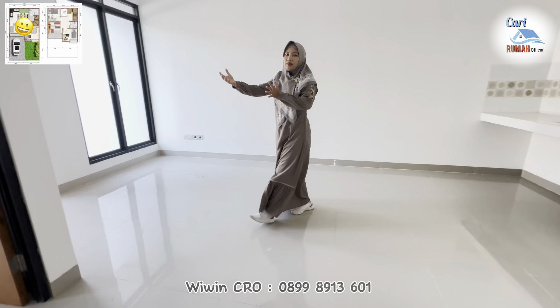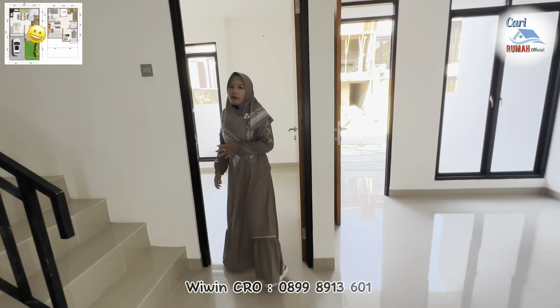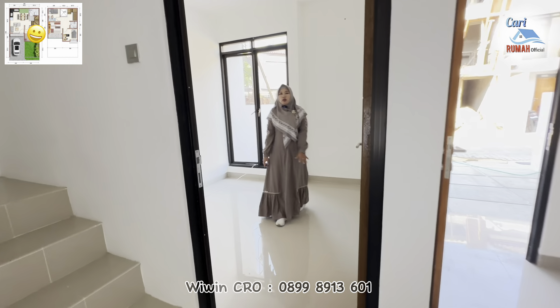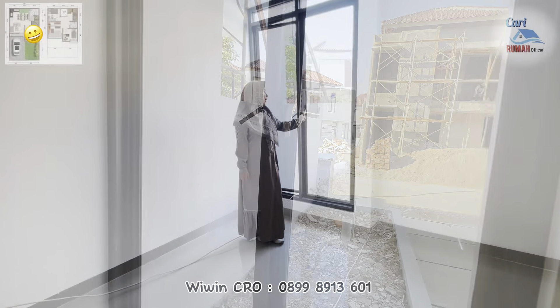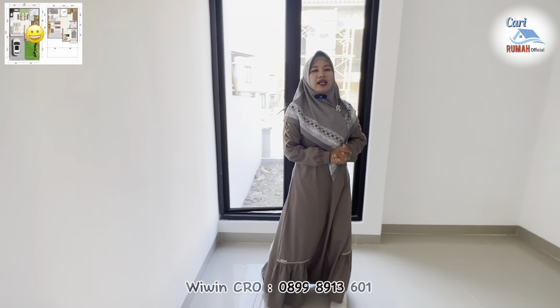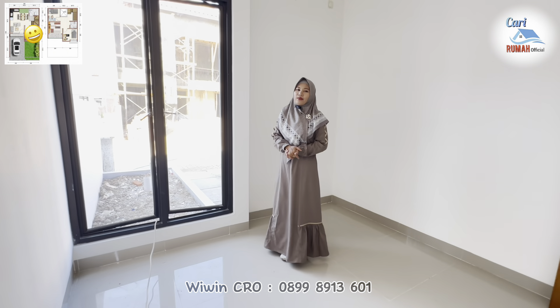Sekarang kita lanjut ke area sisi sebelah sini. Di sini terdapat area kamar yang bisa kalian manfaatkan untuk kamar anak atau kamar tamu. Untuk kamarnya sendiri cukup lega. Di sini juga terdapat jendela yang tinggi dan lebar, sehingga untuk sirkulasi udara dan cahaya di kamar ini sangat bagus sekali.